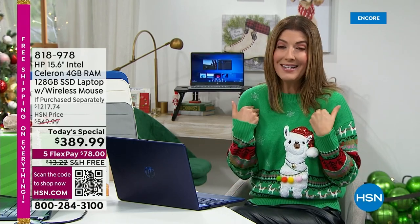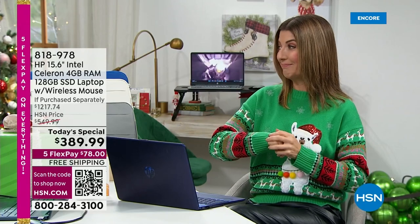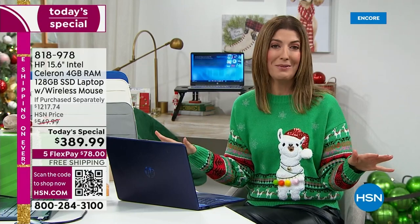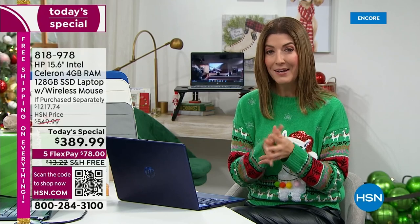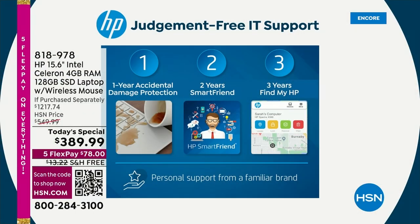An HP technician is available 24 hours a day, 7 days a week, 365 days a year. I think that's priceless, because for most of us there is no one else to call. You don't have to hassle anyone else in your life — they're there to hold your hand and walk you through any questions. We're going to put a price on it tonight: $249 for two years of Smart Friend. It's kind of like having a smart friend you can call anytime.